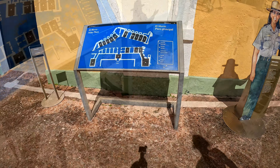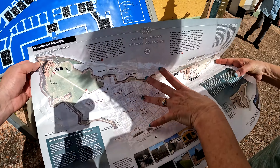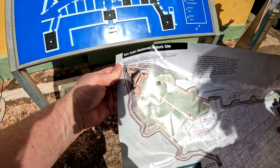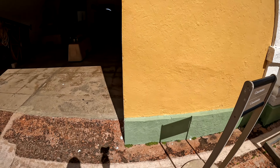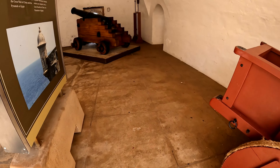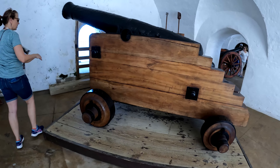This is San Felipe del Morro right here, and San Cristobal is the other one — this is all of San Juan. The map we received at this national site wasn't too helpful for the individual fort tours. It was better to just walk around, read the signs, and enjoy the view than to try to learn from the map, because it really didn't help much for the individual fort tours.